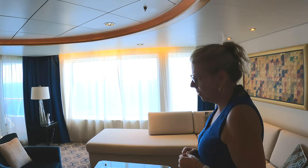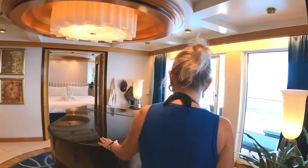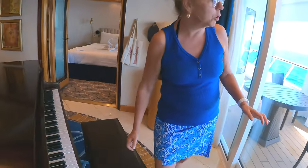We had this big TV, which was kind of nice once the Super Bowl was over. There's actually a video about watching the Super Bowl on a cruise ship, so check it out — it's called Super Bowl at Sea. And then we have a grand piano here, though I'm not a great player!